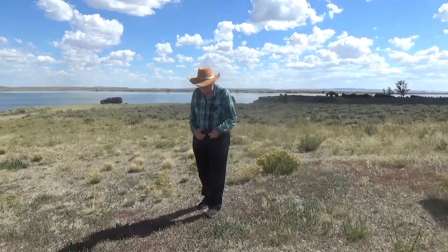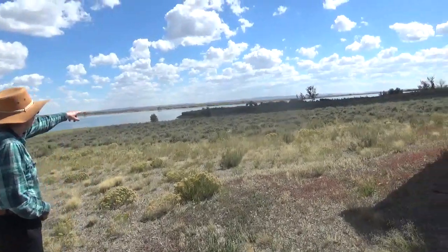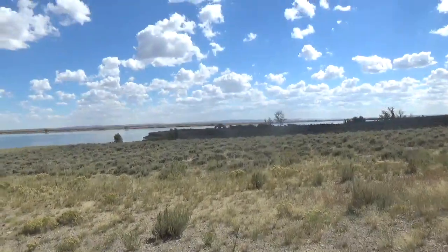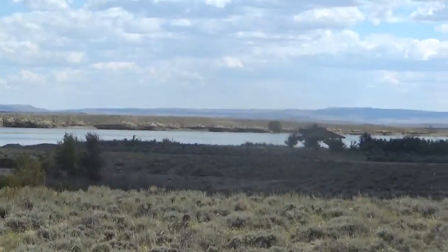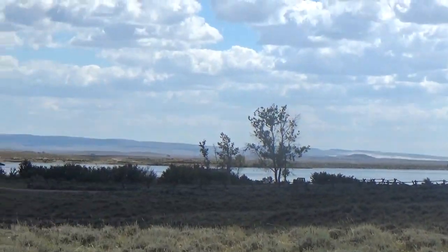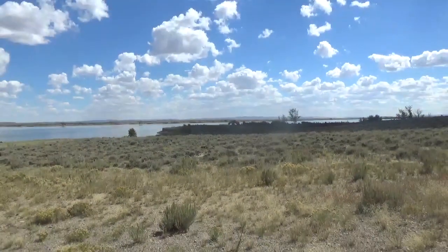We are not actually standing in the campground right now. The actual campground is in the distance on the point of land with the pavilion, and there's a vault toilet down there as well. Unfortunately, as of September 2023, it is closed. I can't say for certain if it's closed for the season — which I think it is — or permanently closed, which I don't think it is.